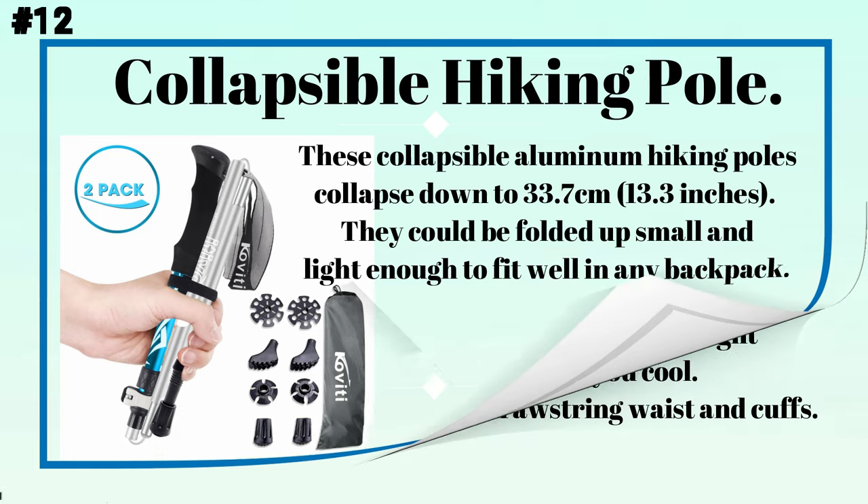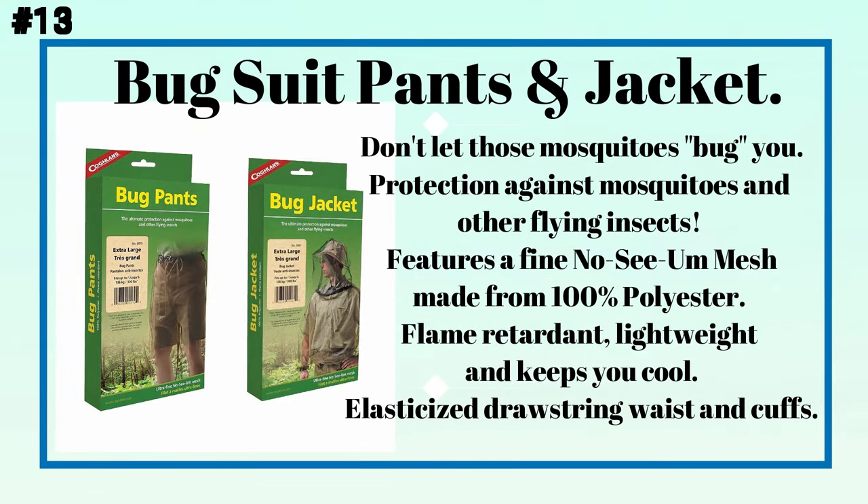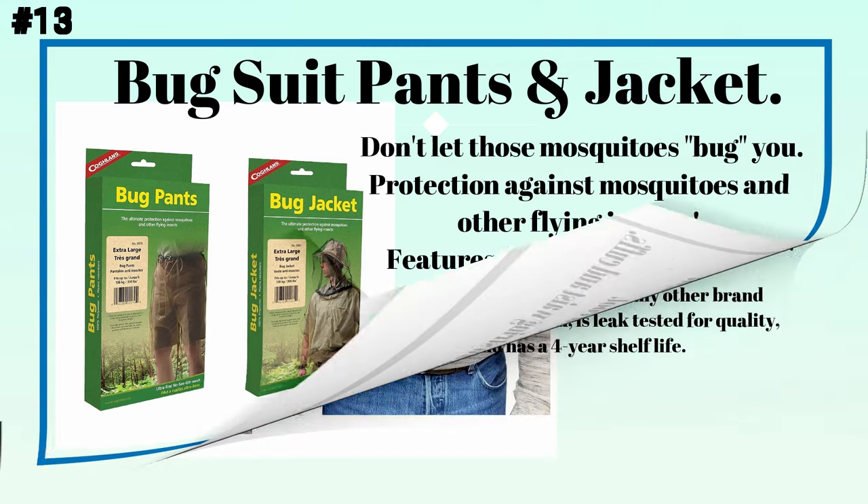Number twelve: collapsible hiking poles. These collapsible aluminum hiking poles collapse down to 33.7 centimeters (13.3 inches) and can be folded up small and light enough to fit well in any backpack. Number thirteen: a bug suit — pants and jacket. Don't let those mosquitoes bug you. Protection against mosquitoes and other flying insects features a fine no-see-um mesh made from 100% polyester, flame retardant, lightweight, with elasticized drawstring waist and cuffs.